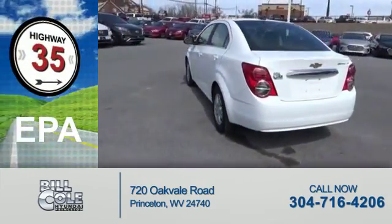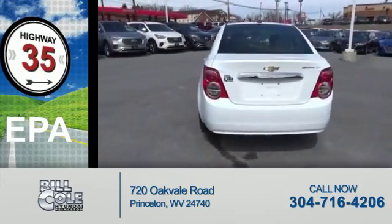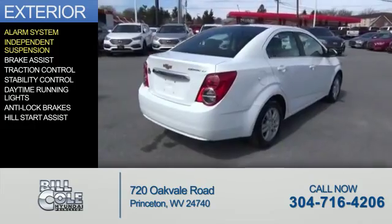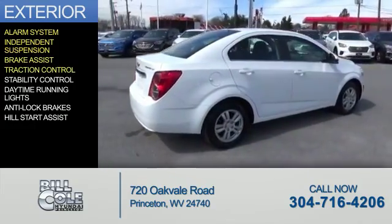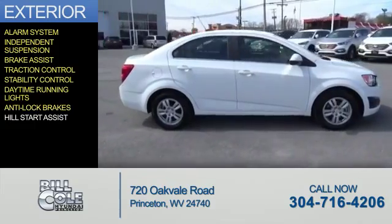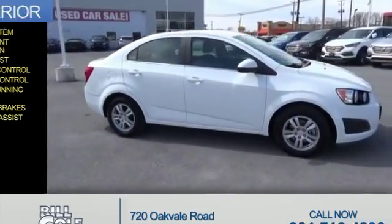Great fuel efficiency — saves you money by requiring fewer trips to the gas station. The features include an alarm system, independent suspension, brake assist, traction control, stability control, daytime running lights, anti-lock brakes, and hill start assist.